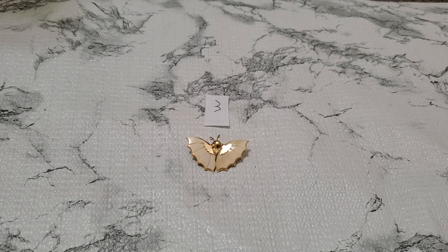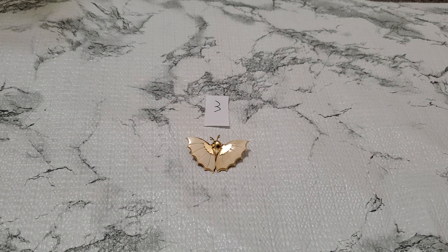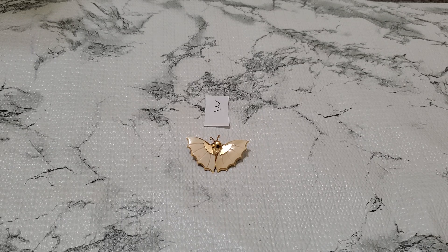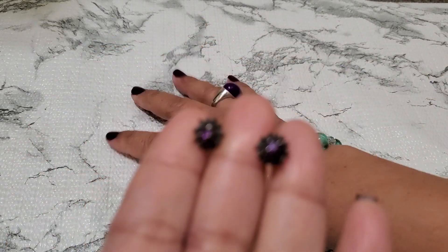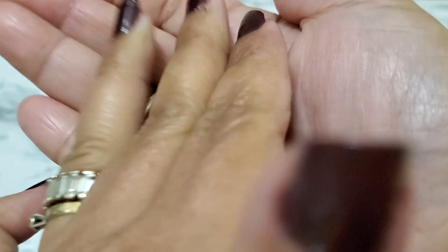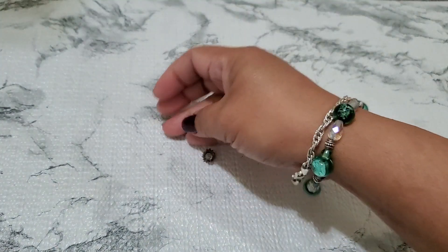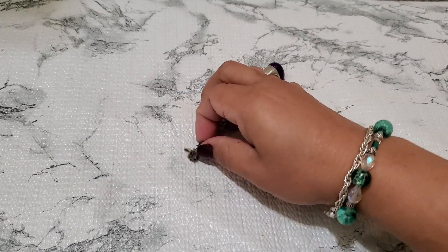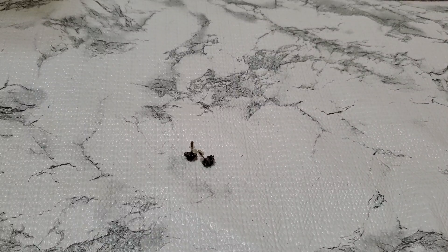I'm going to drop this earring. This is such a pretty post earring. Really, really pretty — look how beautiful the detail. This is the back. And then this is going to be $9. Really gorgeous. I'm surprised this one didn't sell because the detail is like — you can tell it's very old. And that's number 4, $9.